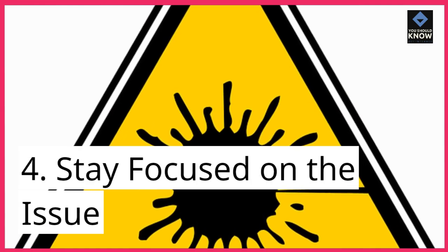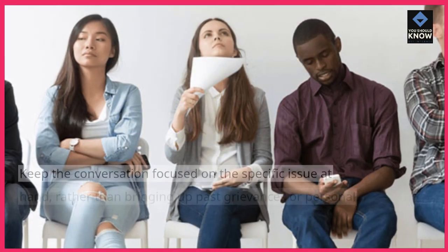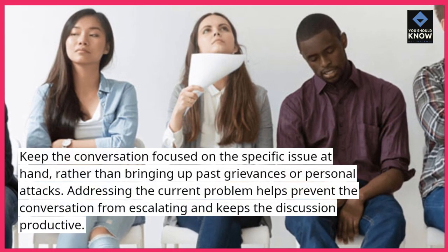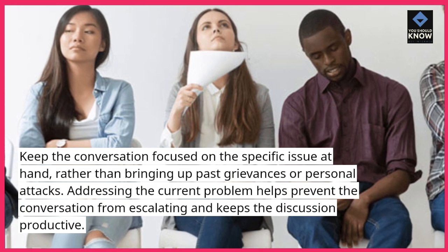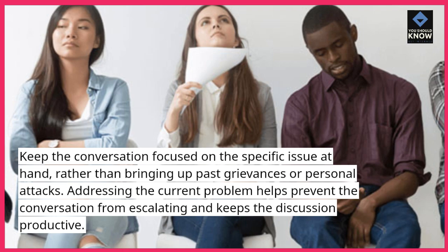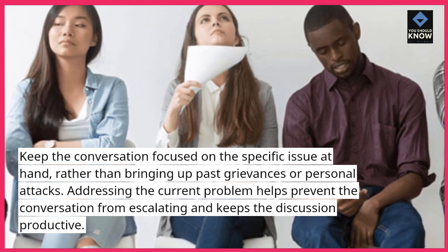4. Stay focused on the issue. Keep the conversation focused on the specific issue at hand, rather than bringing up past grievances or personal attacks. Addressing the current problem helps prevent the conversation from escalating and keeps the discussion productive.